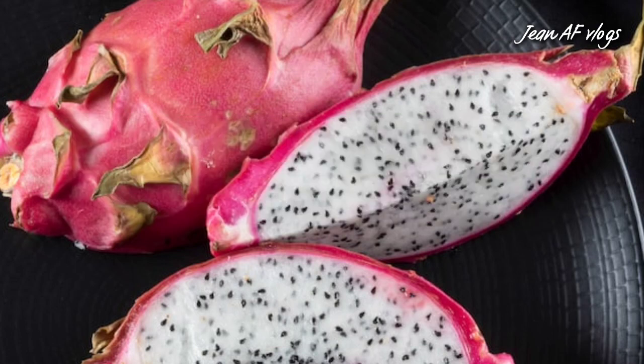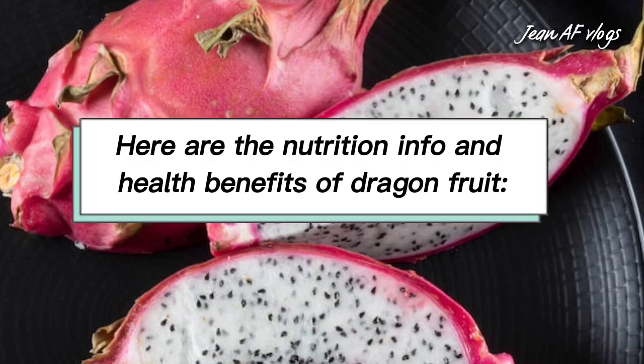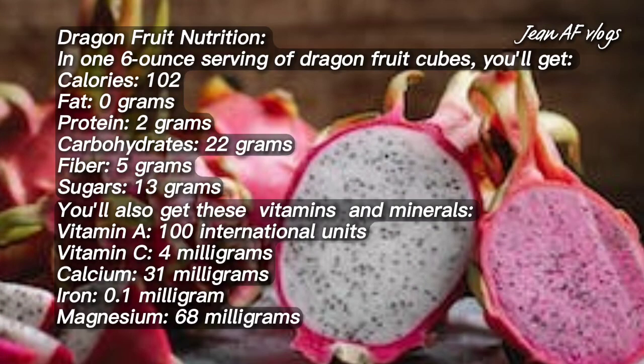Here are the nutrition info and health benefits of dragon fruit. In one six-ounce serving of dragon fruit cubes, you'll get: calories 102, fat 0 grams, protein 2 grams, carbohydrates 22 grams, fiber 5 grams, sugars 13 grams. You'll also get vitamin A 100 international units, vitamin C 4 milligrams, calcium 31 milligrams, iron 0.1 milligrams, and magnesium 68 milligrams.